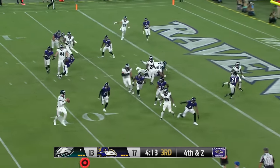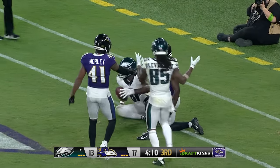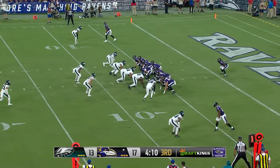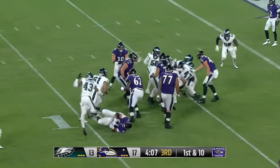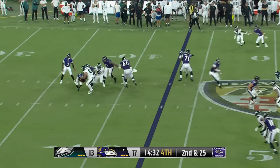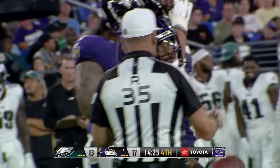Off the read option, McKee fires in the back of the end zone — it is caught, but out of bounds! Tyler Huntley remains at quarterback; whatever the leg issue was, it's not enough to get him out of the game. He'll hand it off. Keaton Mitchell had nowhere to go on that delayed handoff — he's buried in the backfield and loses five more. Eagles with a second down and ten.